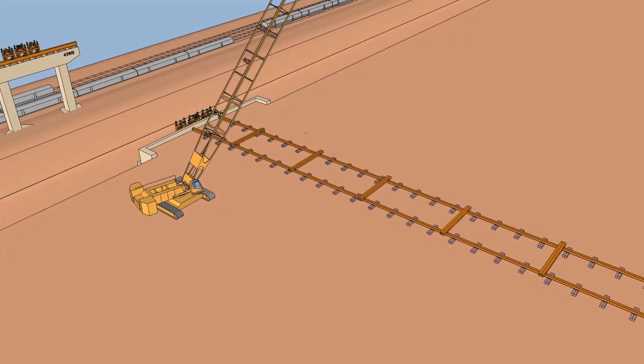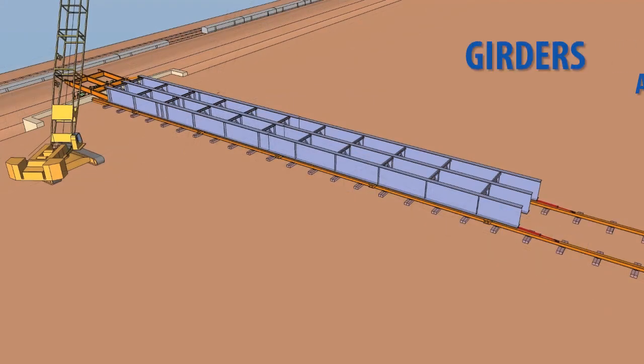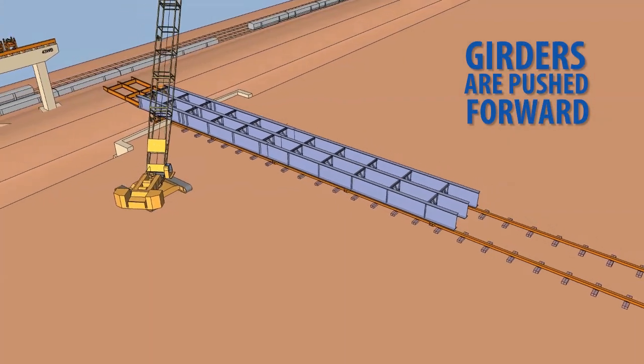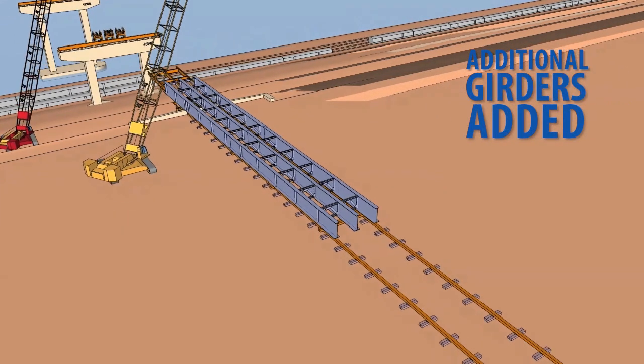The first step is to connect the girder assemblies on site. Individual girders averaging 100 feet long are brought in and placed on the tracks, then connected into three-girder assemblies by steel crossbeams. The girder assemblies are then slowly pushed forward on the tracks and additional girders are added.